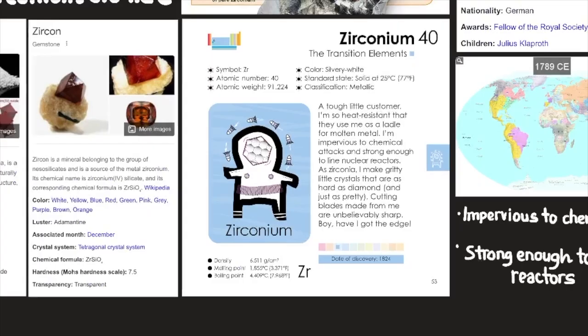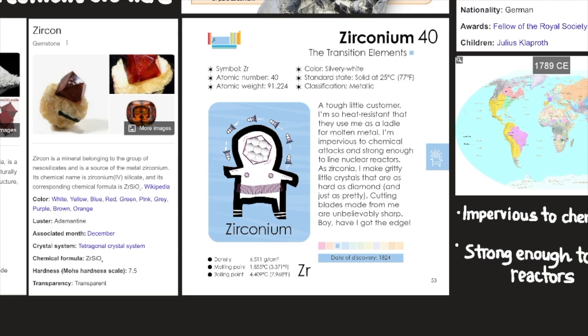Zirconium is element number 40. If you're looking for zirconium on the periodic table, it's located in the transition elements. Its symbol is Zr, its atomic number is 40, its atomic weight is 91.224, and its color is silvery white. Its standard state is a solid at 25°C (77°F), and its classification is metallic.